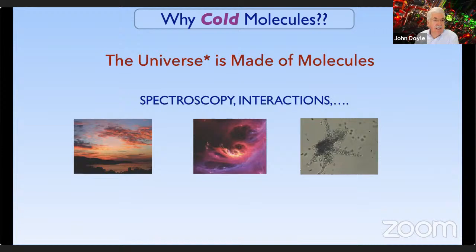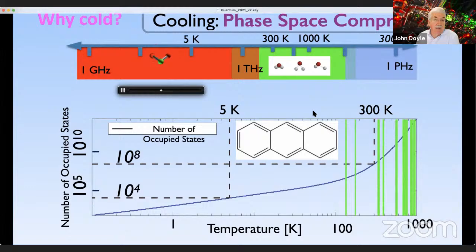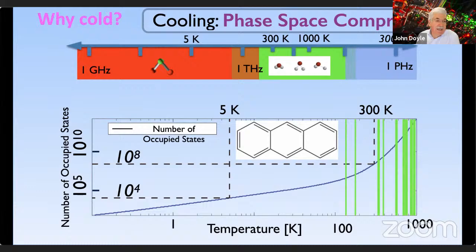Why cold molecules? One answer is the universe is made of molecules, and there's lots of work connecting to atmospheric chemistry, space physics, and biological systems. A big reason to get them cold is that you compress internal phase space. Unlike atoms, molecules also have rotational and vibrational structure. A molecule like anthracene coming out of an oven at 1,000 Kelvin could be in one of 10^14 different quantum states. However, if you cool the molecule down to around a Kelvin, you decrease the number of occupied states by about 10 orders of magnitude, giving much larger signal-to-noise for spectroscopy and narrowing the Doppler width considerably.